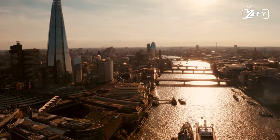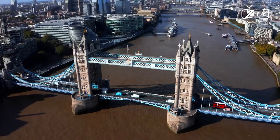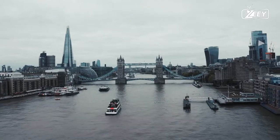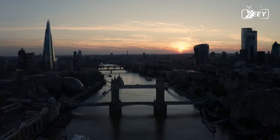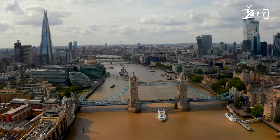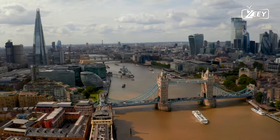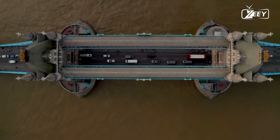The bridge is 800 feet (240 meters) long and is made up of two 213-foot (65-meter) bridge towers connected at the upper level by two horizontal walkways, as well as a central pair of bascules that can open to allow shipping. The operating mechanism, which was originally hydraulically powered, was converted to an electro-hydraulic system in 1972.